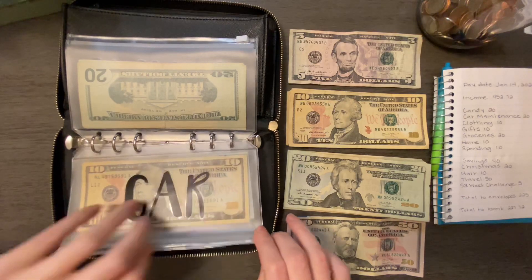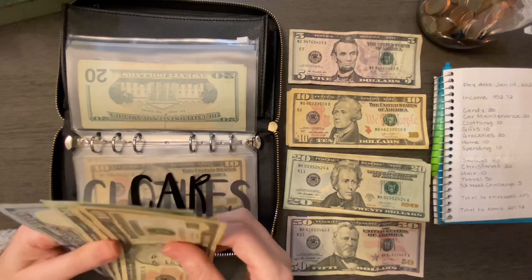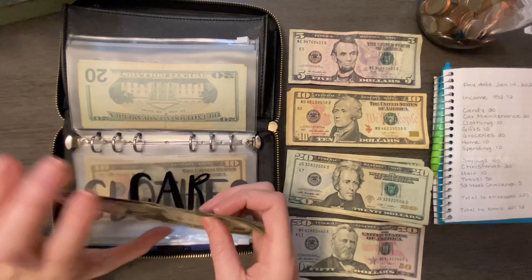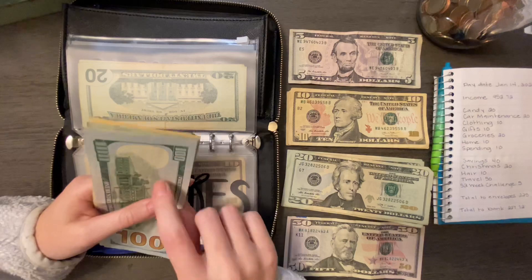Car maintenance is getting $20. I got a new envelope, as you can see. I just got my oil change, tires rotated, and new wiper blades. So we'll see how much is left in here.